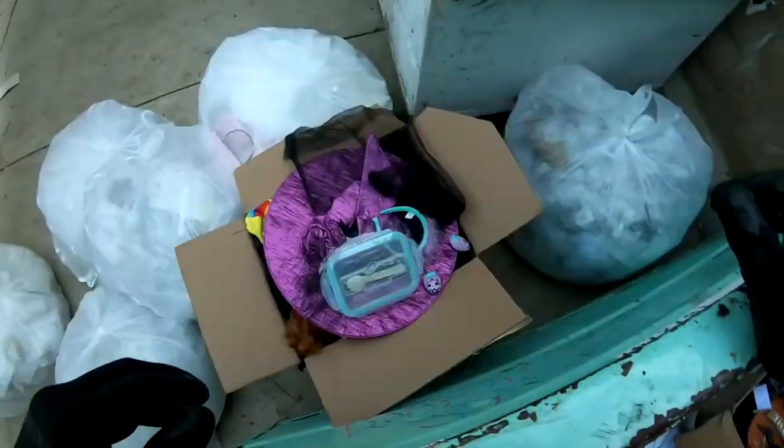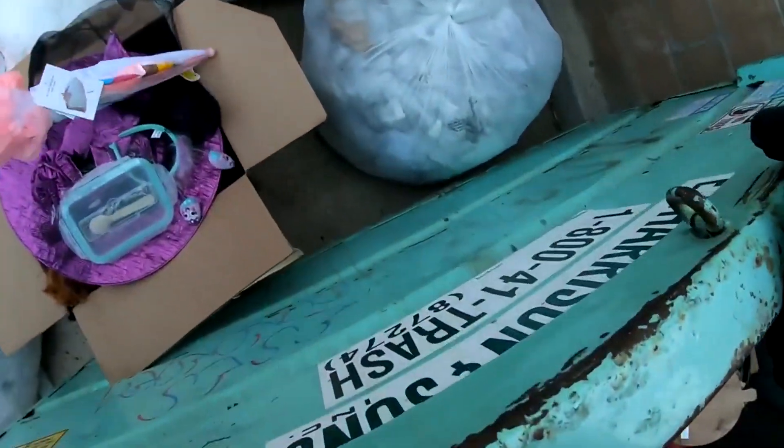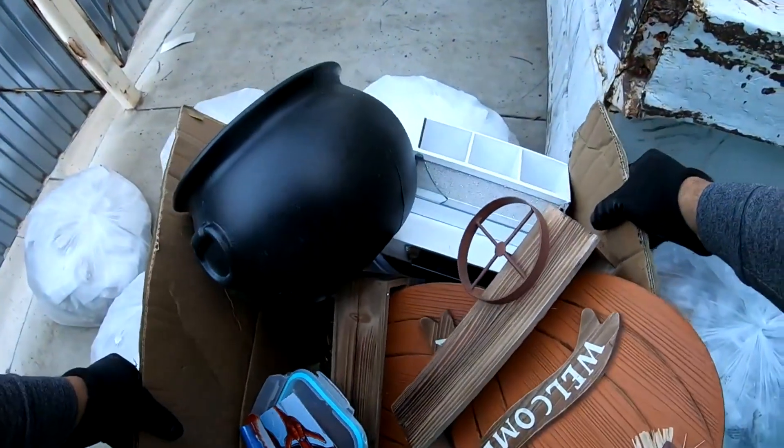Alright guys I don't see nothing else, now we gotta go. Let me take this box. Let's go, let's go.